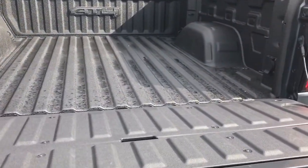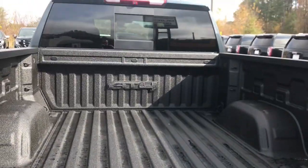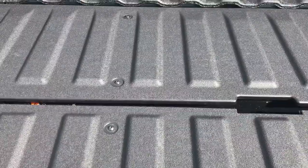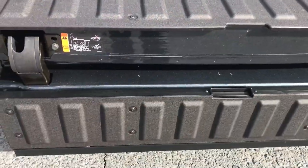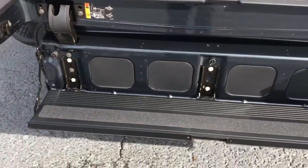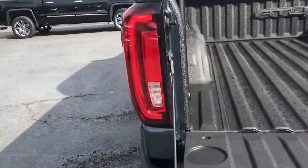Here you have your Multi-Pro tailgate with a spray-in bed liner. This Multi-Pro tailgate can convert into different modes: one for easy access, convert into a step or a seat, as well as a bunch of additional other functions.